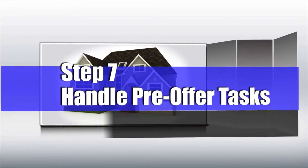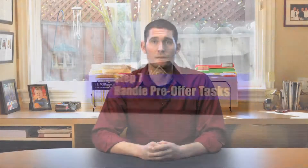Number seven: handle pre-offer tasks. Basically, figure out what you want to offer — how much time you want to give them for inspections, your loan contingency timeframe, or anything that's going to affect the offer that you'll make.